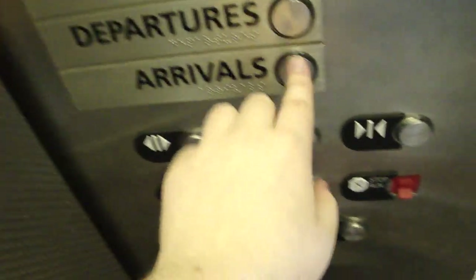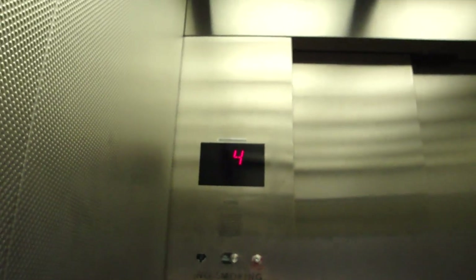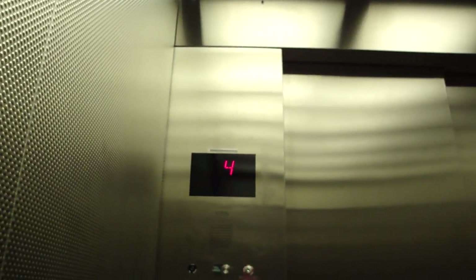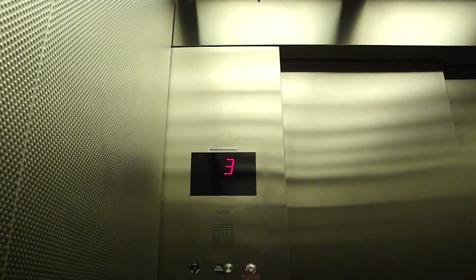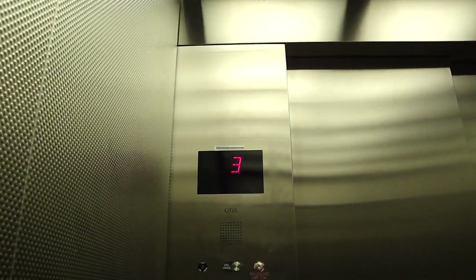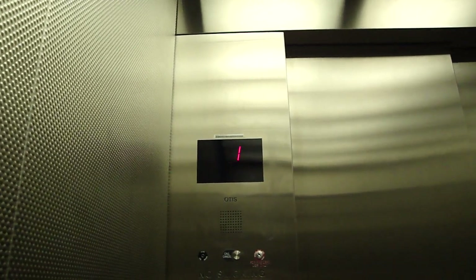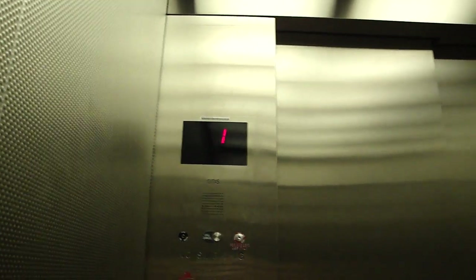Let's go down to arrivals. Whoa. These are Gen 2. That didn't sound too good.